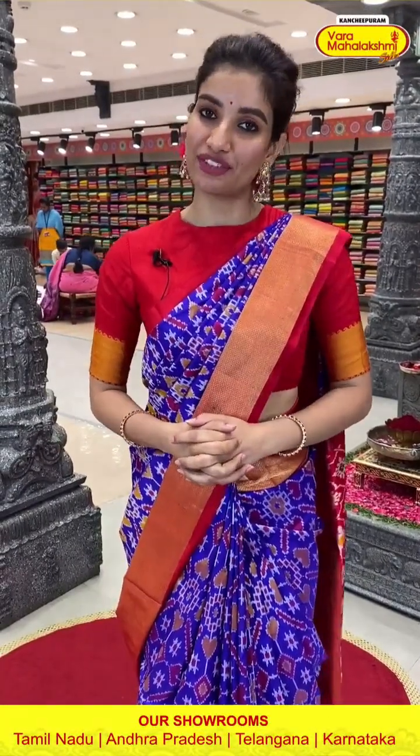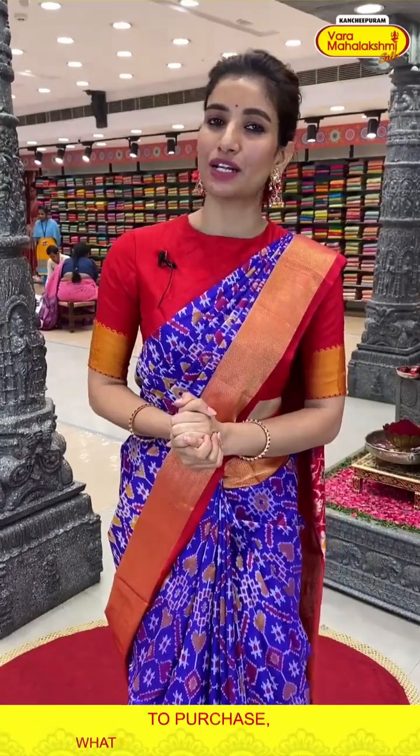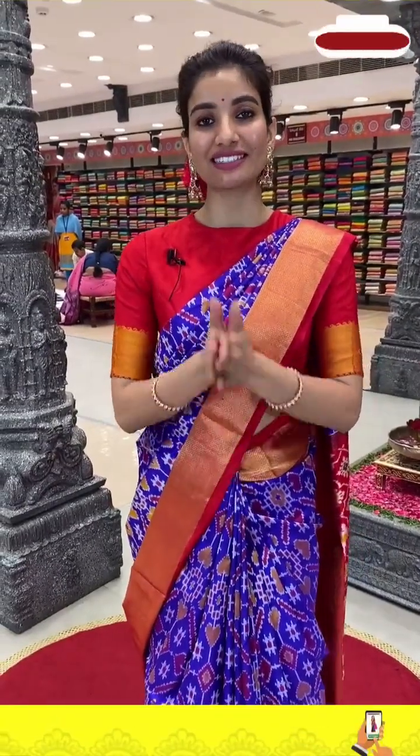So today I have shown you, ladies, the Ikat Silk Collection from our store — beautiful, lightweight and lovely color combinations. If you missed the video, you can see it on all digital platforms — Facebook, Instagram and YouTube. There are more options available, so do visit Kanchipuram Var Mahalakshmi store, ladies. I am signing off right now. Next time we'll have a beautiful and exciting episode. Till then stay happy, stay healthy, and keep on shopping, ladies. Namaste.